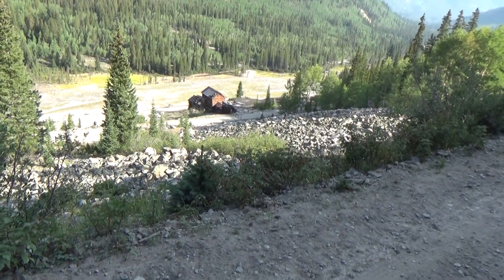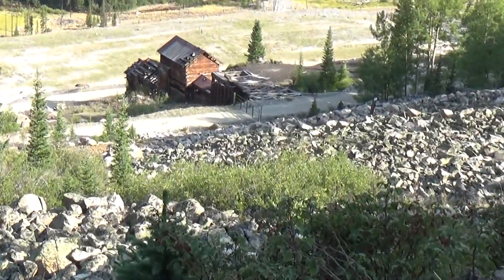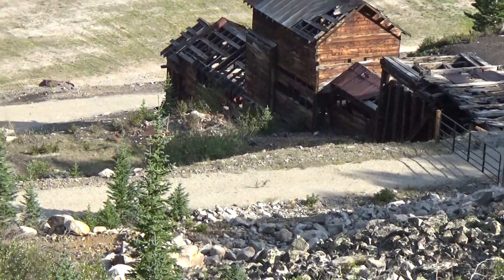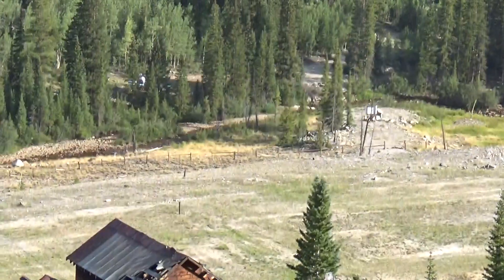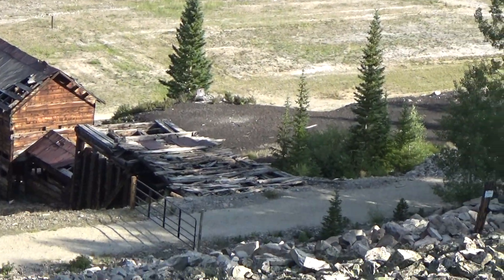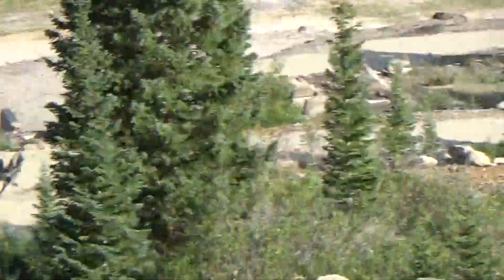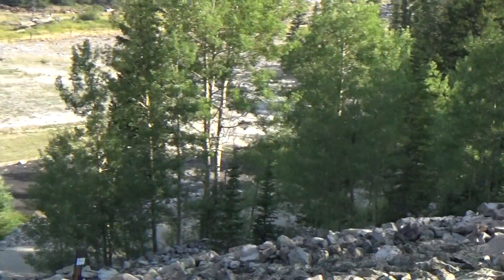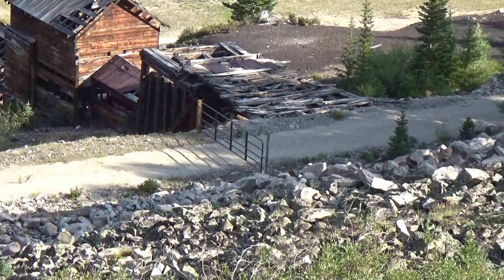This would be the mill side of the Mary Murphy Mine. They'd ship the ore mostly down from here. We're actually driving on the old railroad grade. As you can see, they've done reclamation and cleaned it up. We're going to be heading up to the midway point here soon.